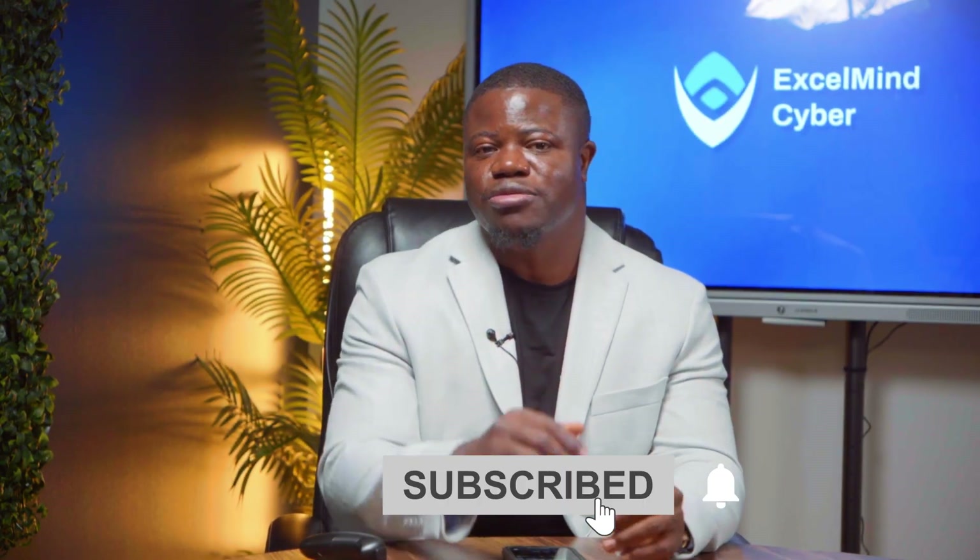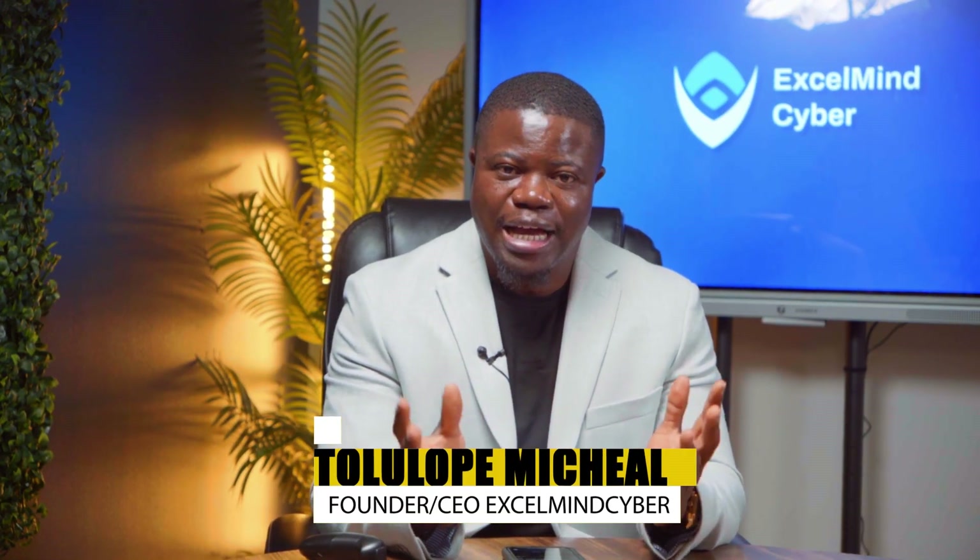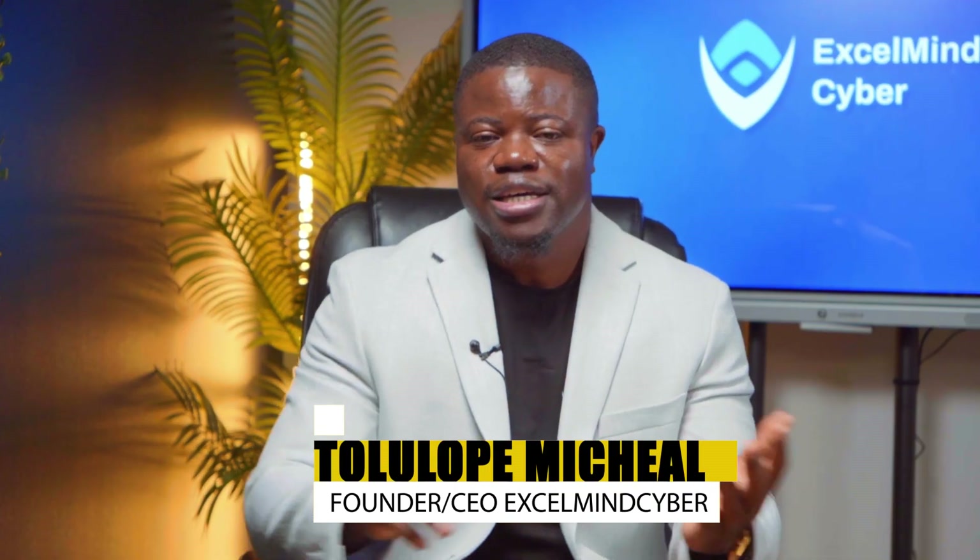If this video gives you some value, please don't forget to give it a huge thumbs up and hit the subscribe button so you can come back for more like this. Now, let me introduce myself. I'm Tolu Opel Michael, founder and CEO of Excel My Cyberware, where I help people land jobs in 90 days even without an IT degree or experience.